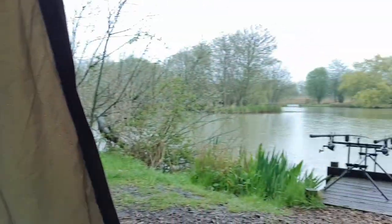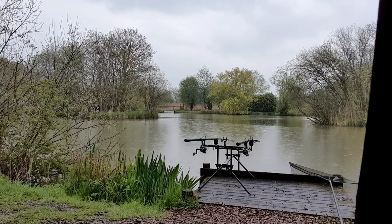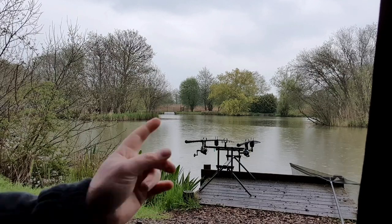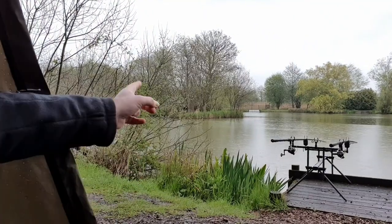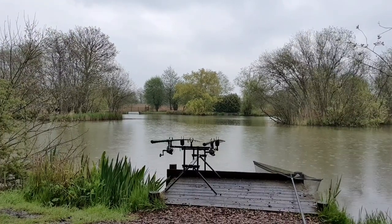I'll just turn it round — you can probably hear it's absolutely lashing it down, so I'm not going to go outside at the moment. As you can see, I'm on swim number 4, which is in between the two islands. I currently have one rod just out here and the other rod just out over there. Very lovely little place. Each swim has a wooden recess for you to pitch a bivvy in, so you're not crossing the path for people to walk by.